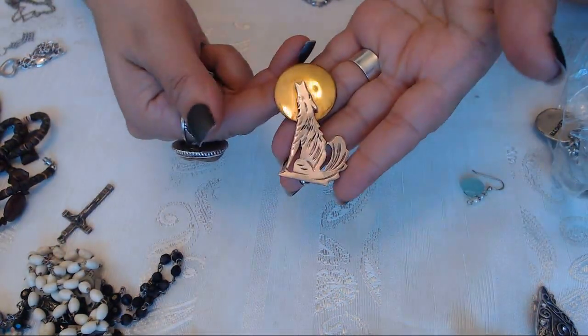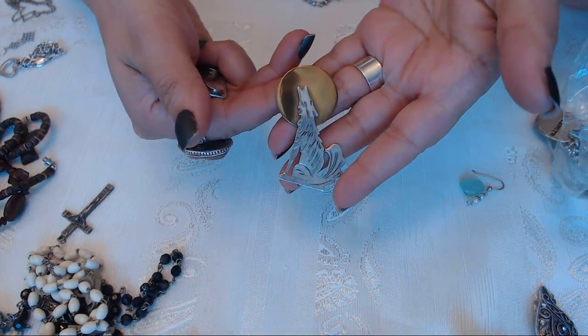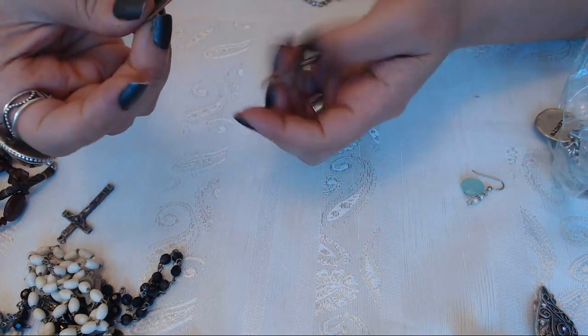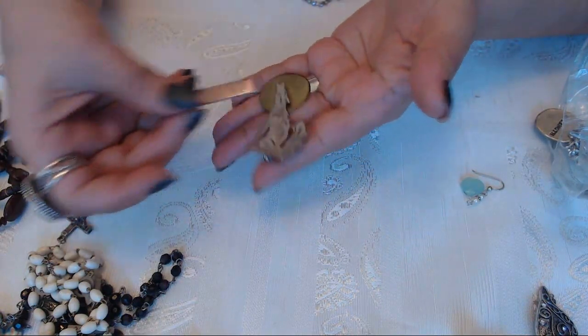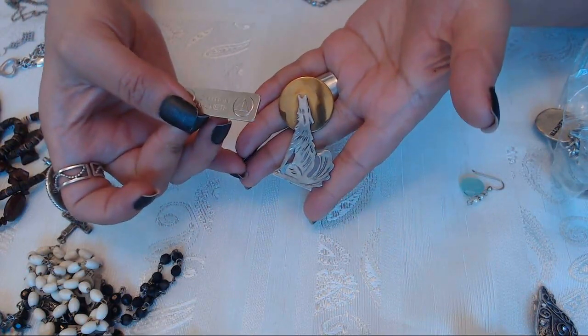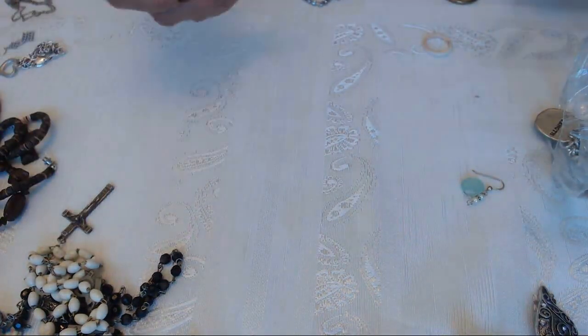Here we have a wolf howling at the moon. I don't see any marks, it could just be brass. But this is nice - I know at least one person that would like this. She knows who she is.